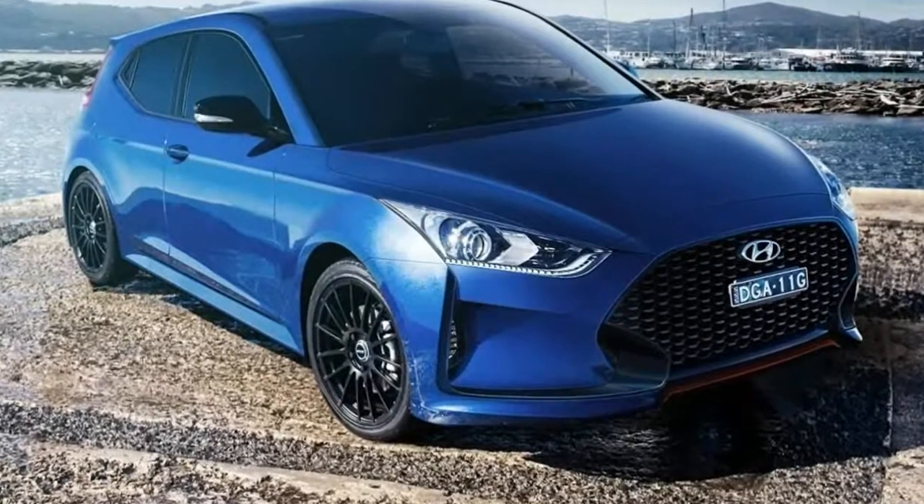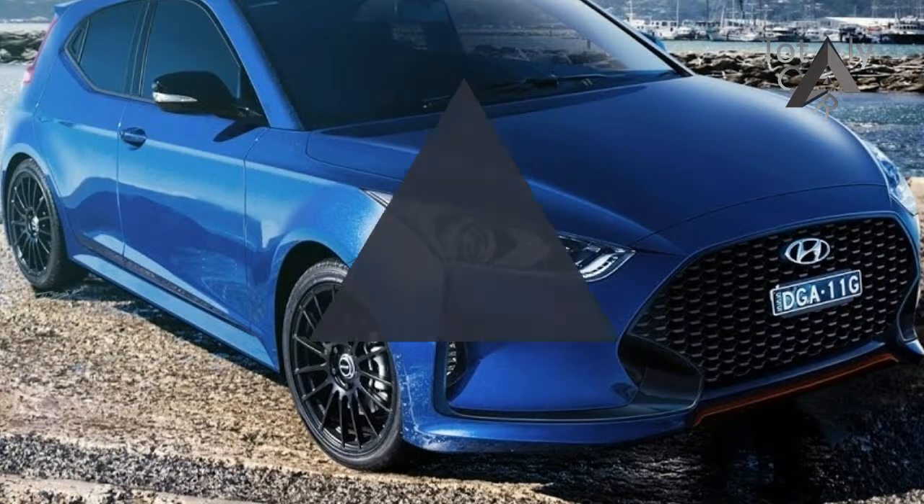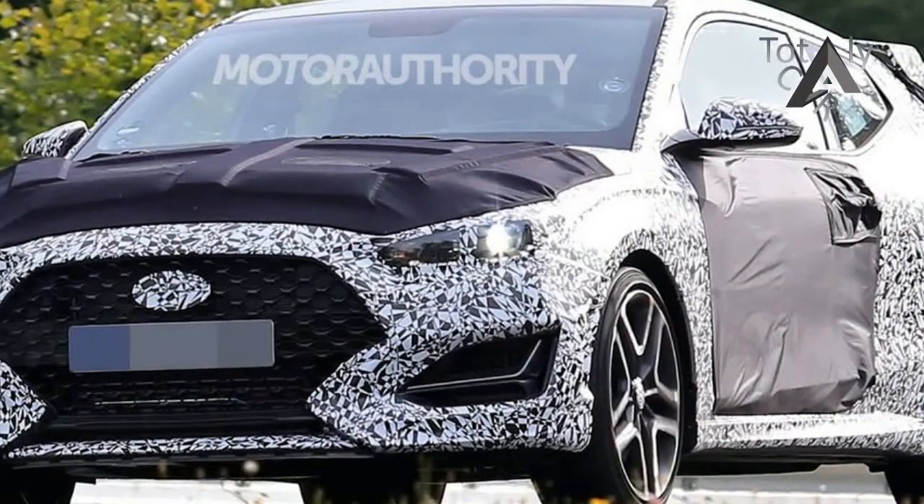Addenda appears to be wearing no visible camouflage at all for its late-night photo shoot. So what you see is pretty much what Hyundai will sell once the new Veloster makes its way into showrooms.